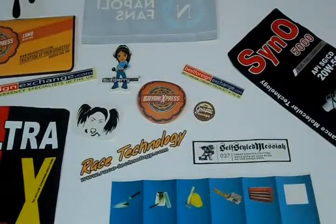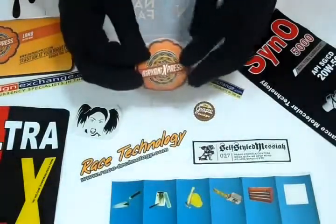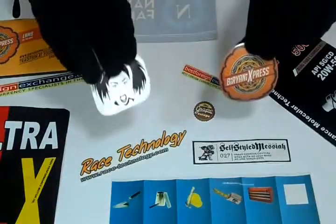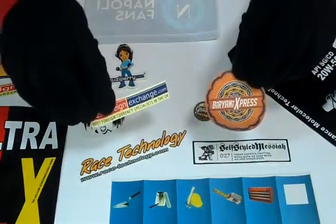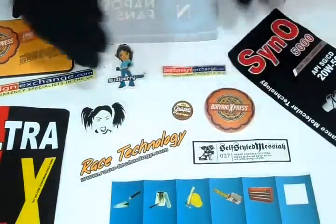Thank you for visiting us. This video is about logo stickers. The materials we use for logo stickers are premium paper, white vinyl, or clear vinyl. You can have them in any shape or size according to your requirement, like square.